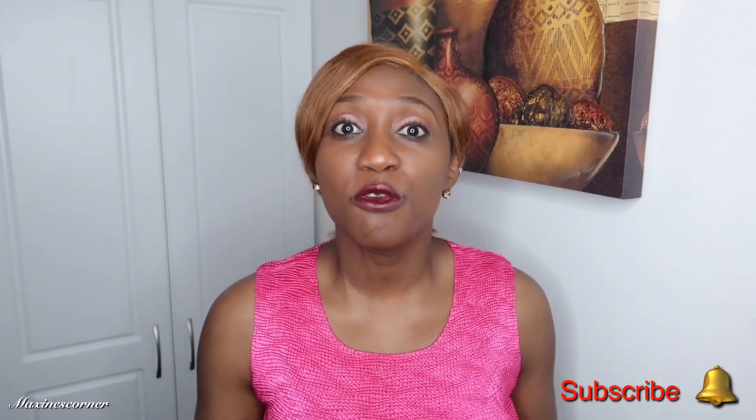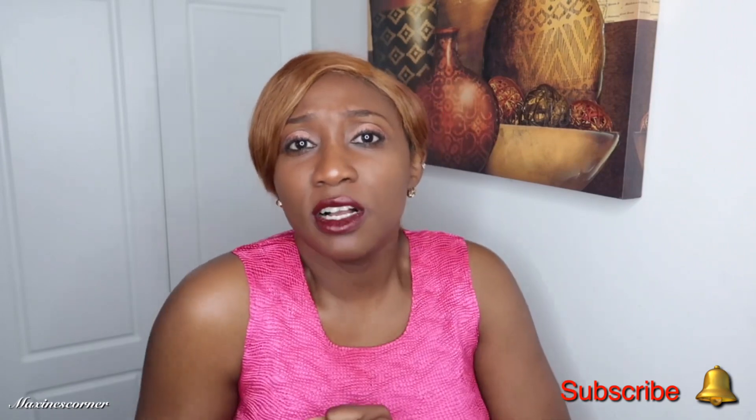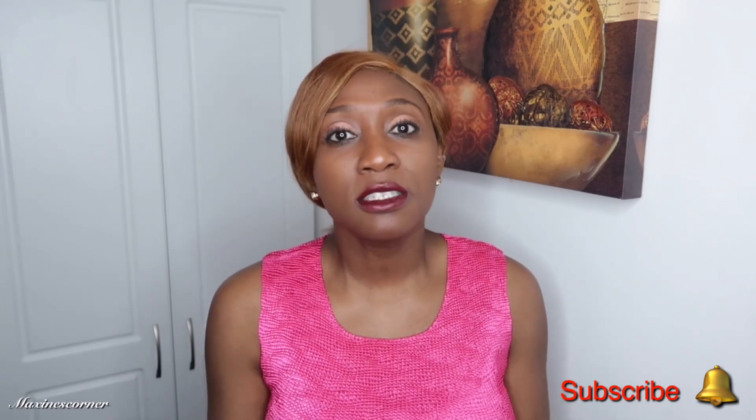Before I get started, don't forget to subscribe to the channel — it's absolutely free. When you subscribe, don't forget to hit the bell so you'll get your notifications. Thank you to all my subscribers for your continuous support — I see it and I greatly appreciate it. If there's a specific meal you want me to make, just go ahead and leave it in the comment section and I got you covered.